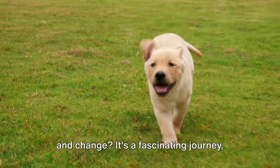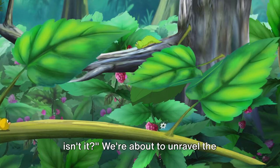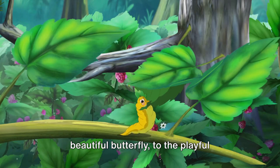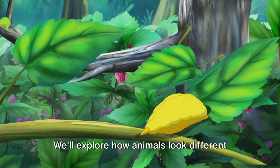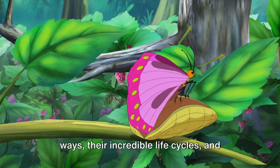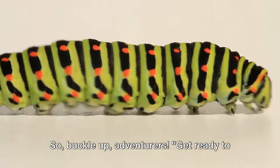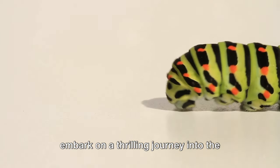Have you ever wondered how animals grow and change? It's a fascinating journey, isn't it? We're about to unravel the mysteries of the animal kingdom, from the tiny caterpillar that transforms into a beautiful butterfly, to the playful dolphin that learns to leap and spin. We'll explore how animals look different as they grow, how they move in amazing ways, their incredible life cycles, and the cunning adaptations they develop to survive in their environment. So buckle up, adventurers. Get ready to embark on a thrilling journey into the animal kingdom.